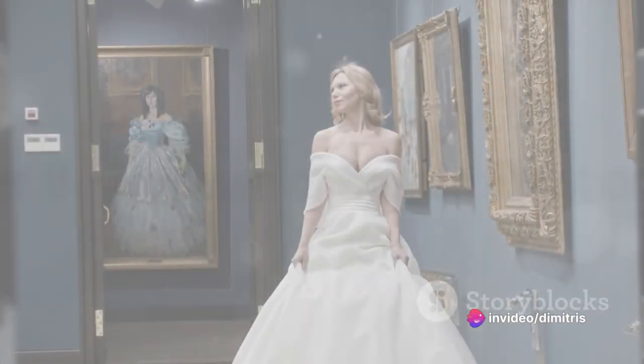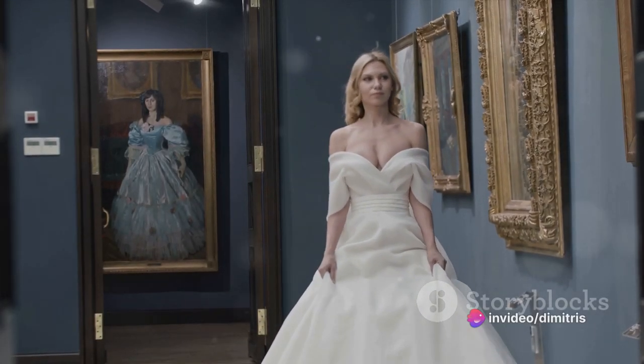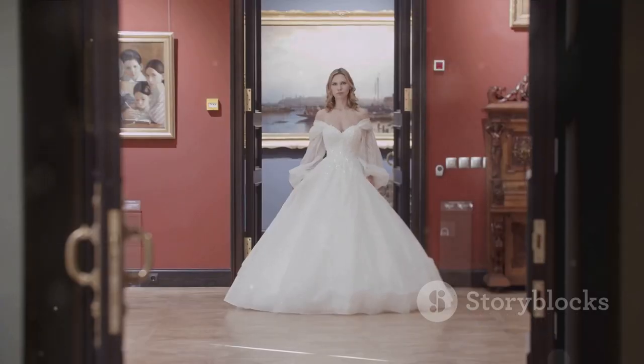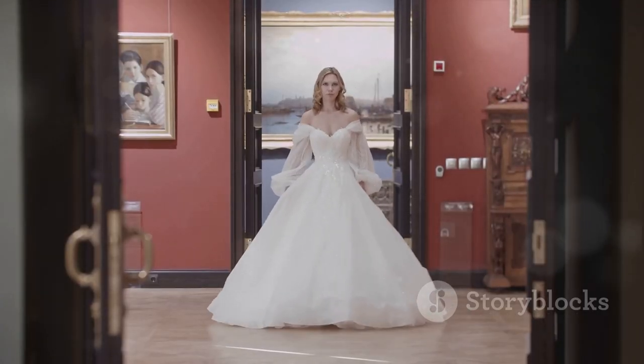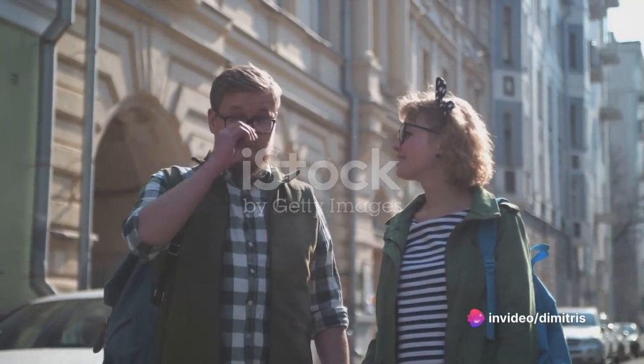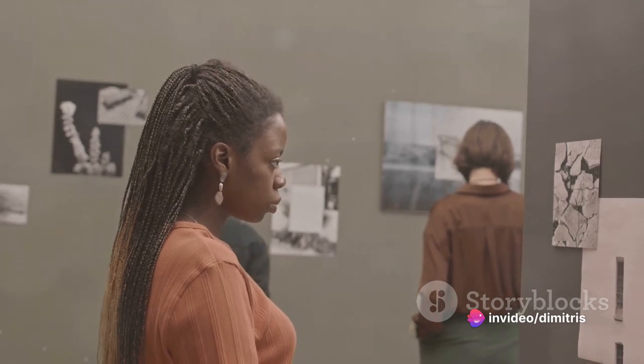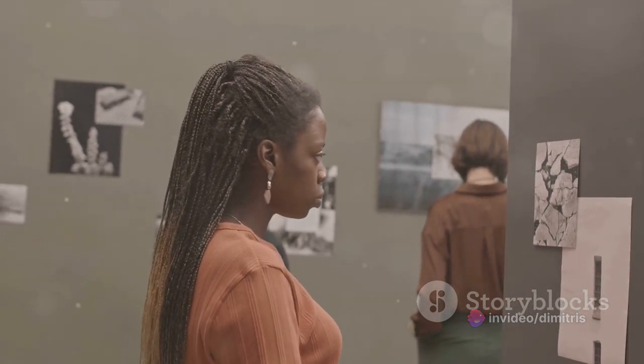Number 8 brings us to the unique and poignant Museum of Broken Relationships. This isn't your typical museum. Instead, it's a tribute to love lost — a collection of objects that tell the stories of relationships that have ended. Each item on display, from a wedding dress to a toaster, comes with a story, a snapshot of a moment in time when love bloomed and then faded.